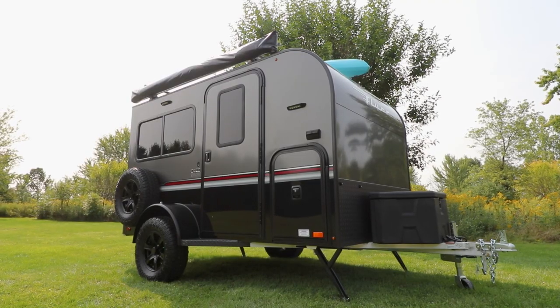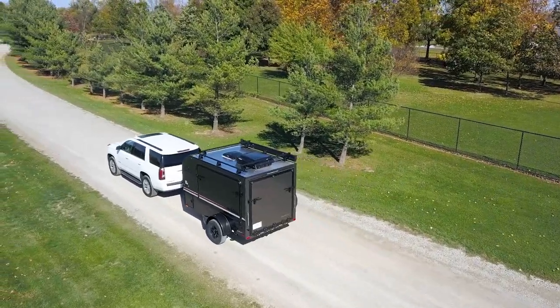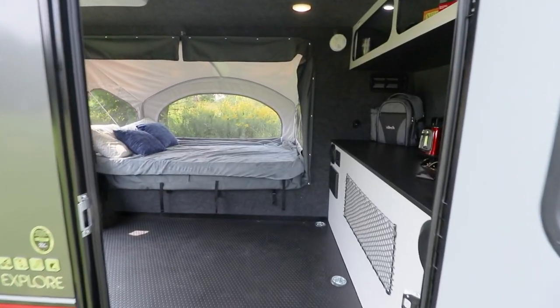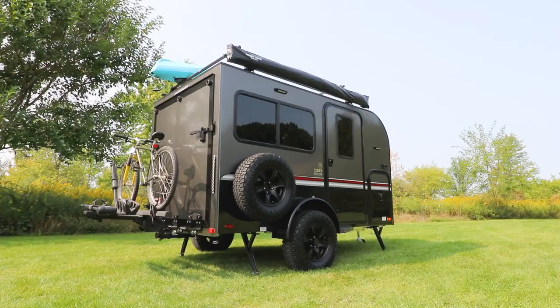Engineered with Intec's legendary, class-leading, all-aluminum cage construction, Explore can be towed by most mid-sized SUVs and smaller trucks. Intec is renowned for engineering compact campers while delivering the maximum amount of usable space.